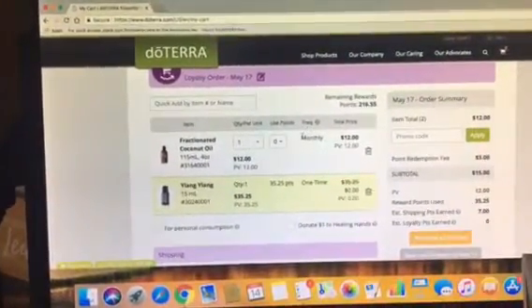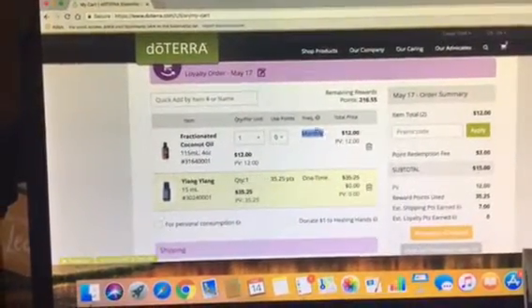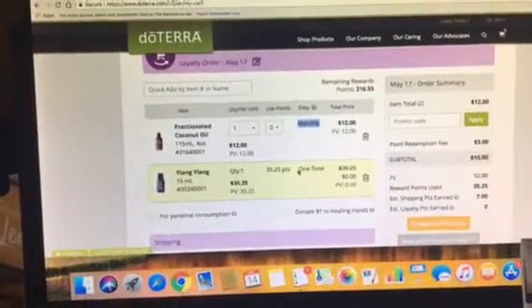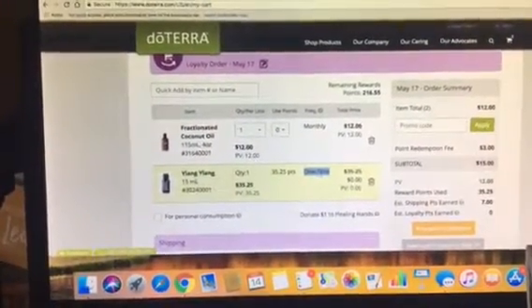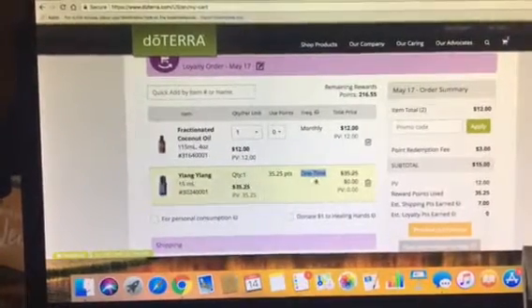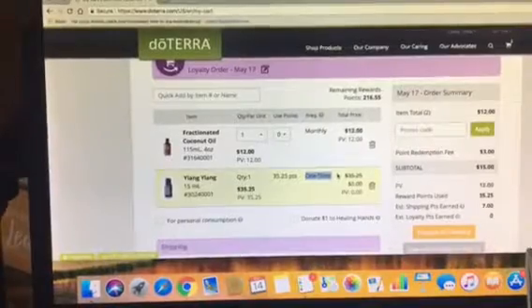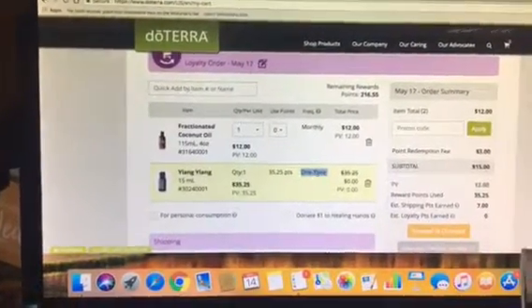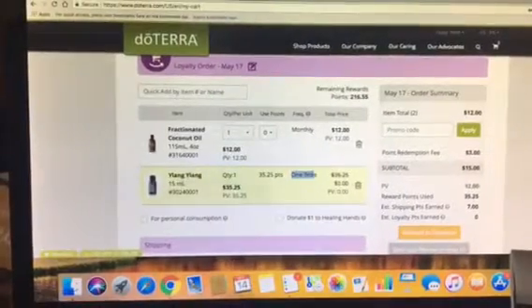So you see here it says 'Frequency.' That means that you can process any time during the month. But certain products are limited quantity products, like promotional products, but pretty much every oil and product is available monthly. But when you click that you want to use your points, it turns into a one-time item.